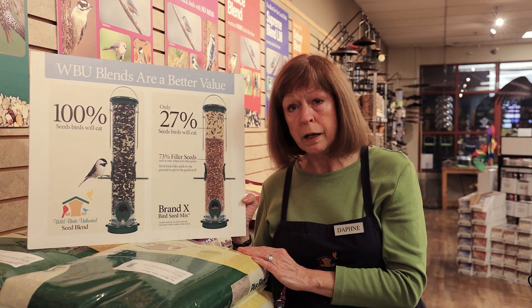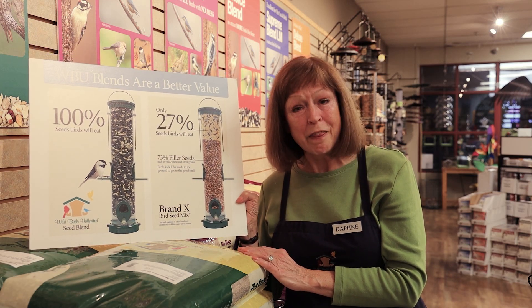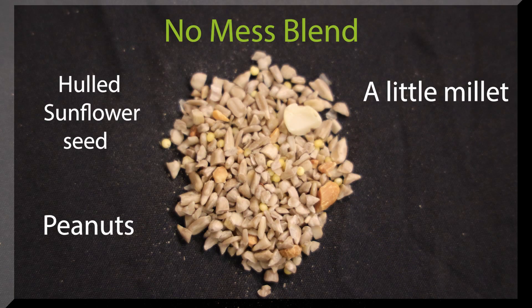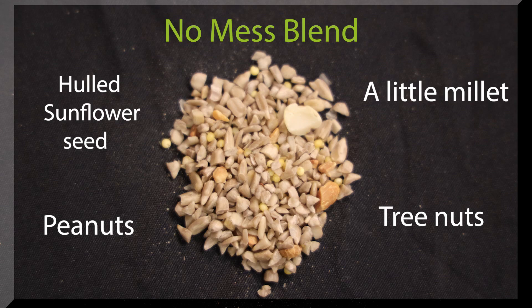We also carry a seed blend called No Mess Blend, and that is actually a seed that has been completely hulled. So what you're finding there is just the seed with no shell. That is 100% edible — everything that's in that bag, inch for inch, the birds are going to be eating. They don't even have to crack a shell open. So if you're putting your seed over a patio, a deck, or an area where you want it to be tidy, you want to go with our No Mess Blend. It's packed full of nutritious seeds that the birds like, but no shells.